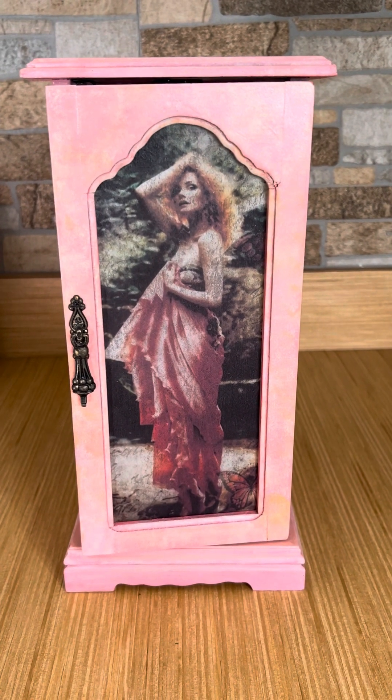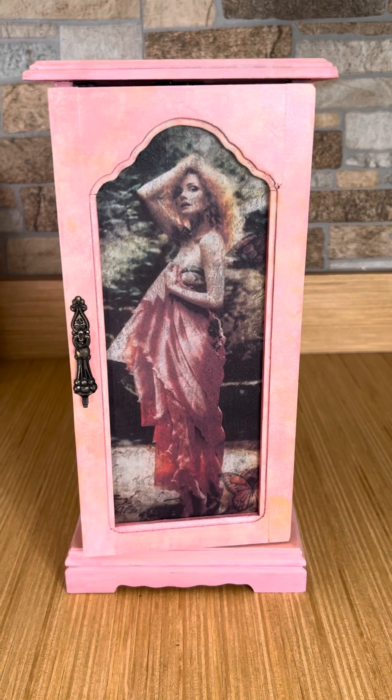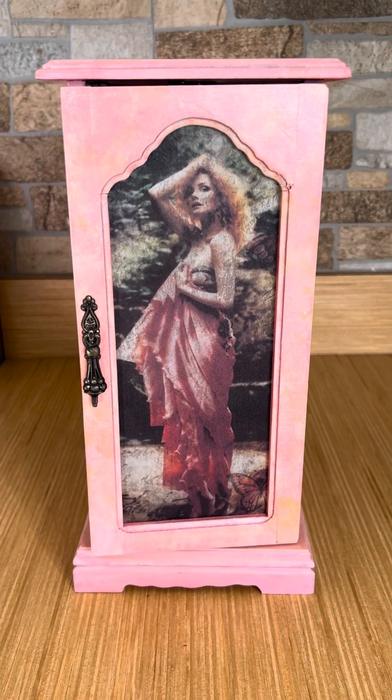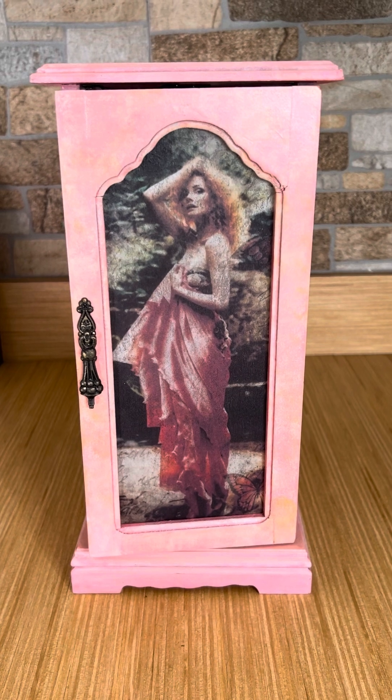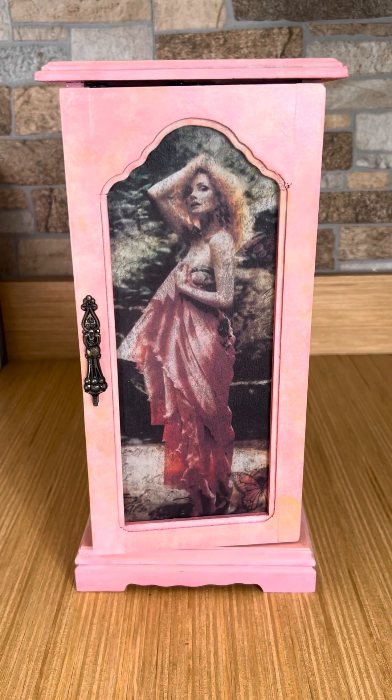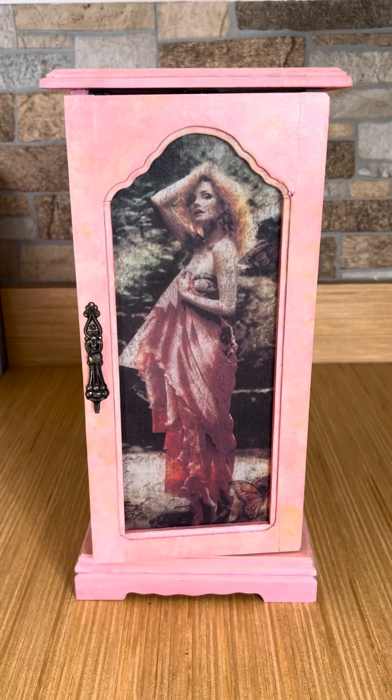Hi everybody, this is Isabel from Wishful Girls. I sold this jewelry box that I upcycled on my eBay, and before I ship it off I thought I'd let everybody see what I did with this.